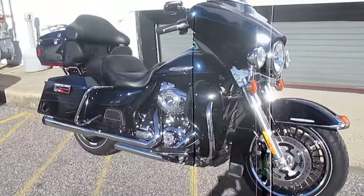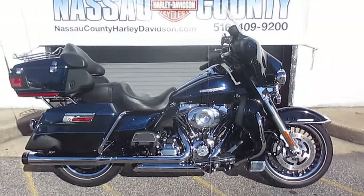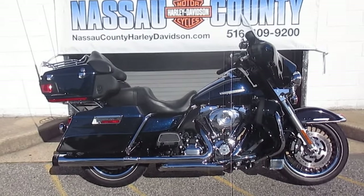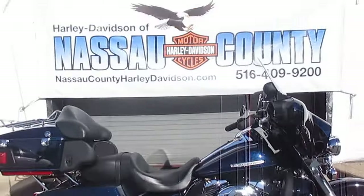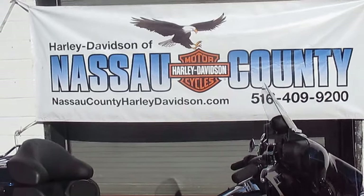If you'd like to purchase this gorgeous Limited, please call our sales department at 516-409-9200. Please refer to bike U1976 — that's U1976. And remember, don't buy a Harley-Davidson until you visit Harley-Davidson of Nassau County. Thanks and have an awesome day. Bye.